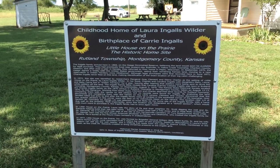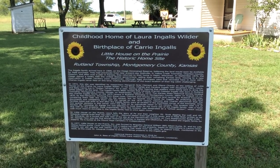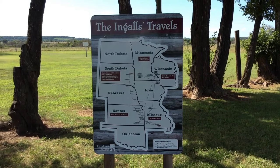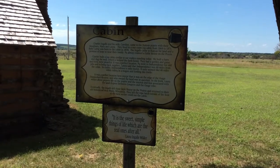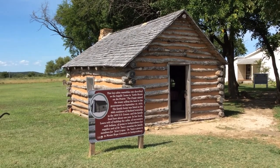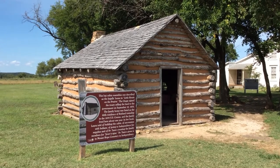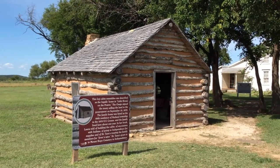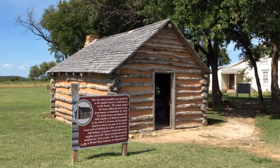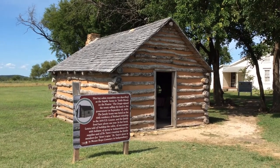For the record, the cabin we'll be looking at is a replica. It is not the original cabin that the Ingalls actually lived in. This log cabin was built to resemble the cabin that the Ingalls lived in during their brief time here in Kansas. And of course, the book about their time here is the actual one titled Little House on the Prairie in the Little House on the Prairie series.